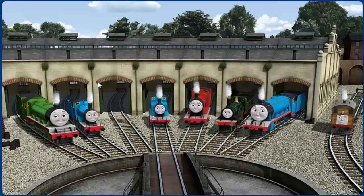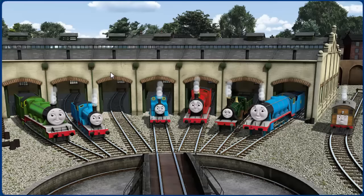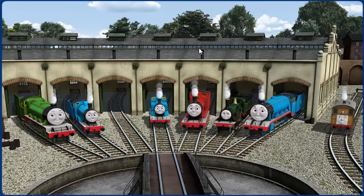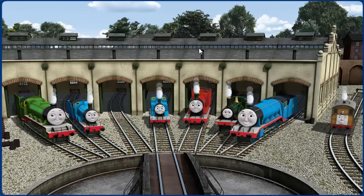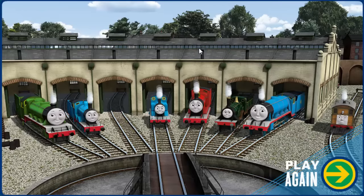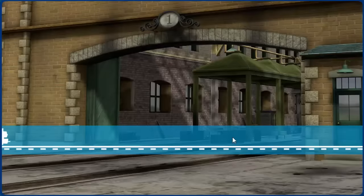You helped repair Henry and Edward and Thomas and James and Emily and Gordon and Toby. You did a great job! Play again.